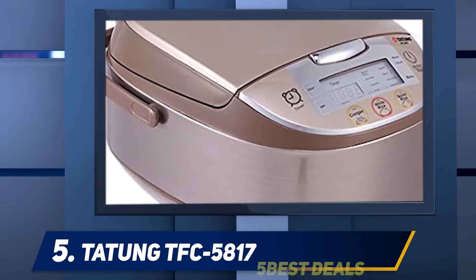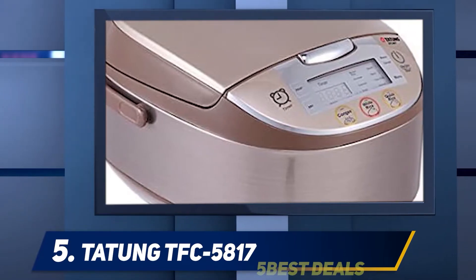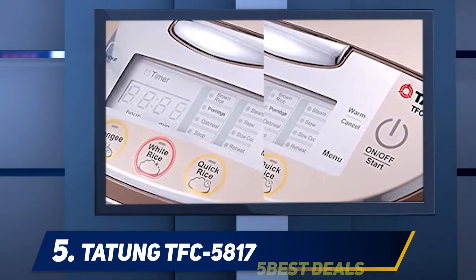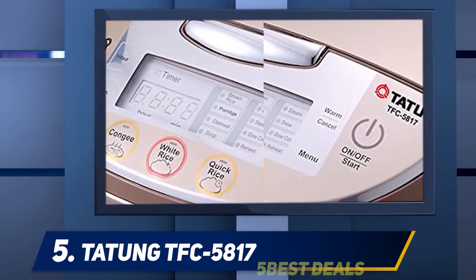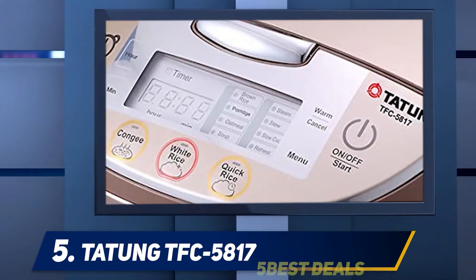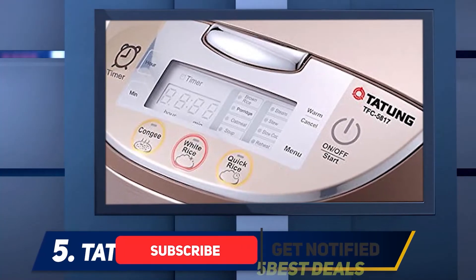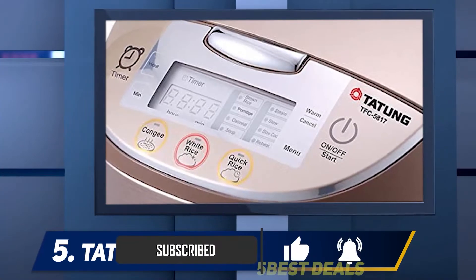It comes at a reasonable price yet has a batch of impressive features to make rice cooking simple. First, it uses fuzzy logic technology, meaning you do not have to stress about getting the time and temperature settings wrong. For the price, you get a sturdy rice maker with an eight-cup capacity.